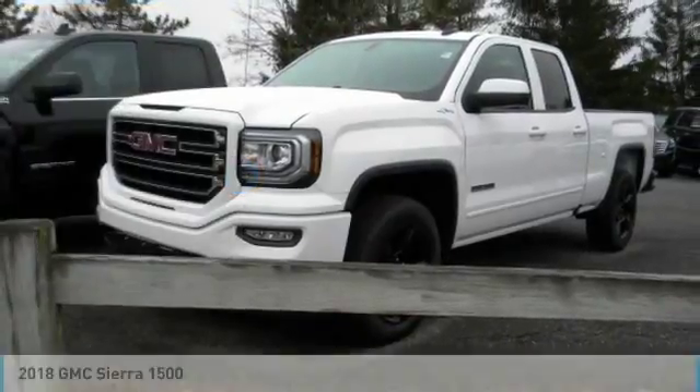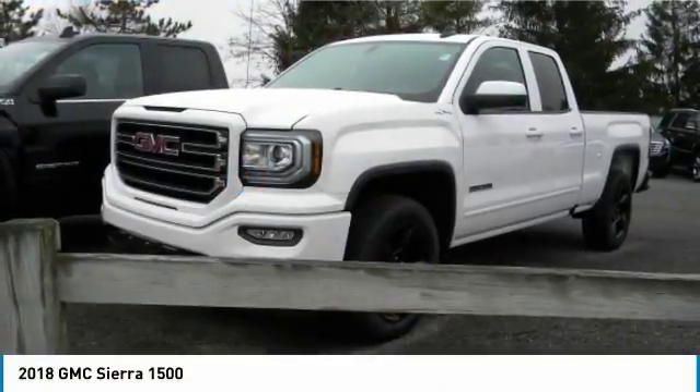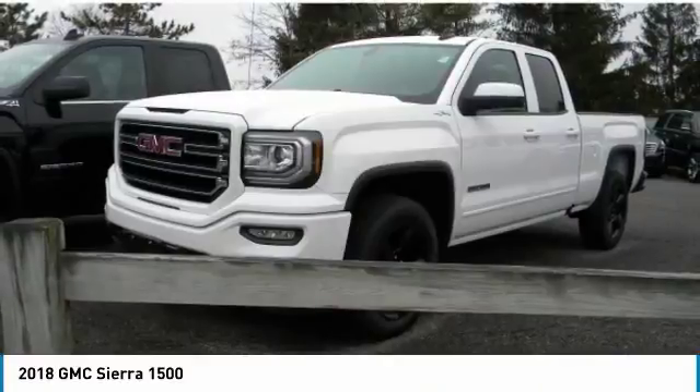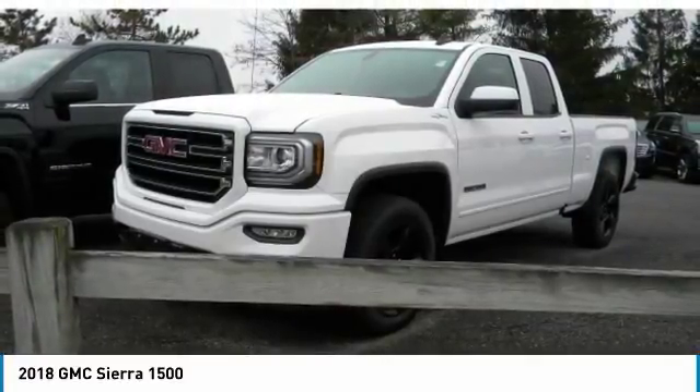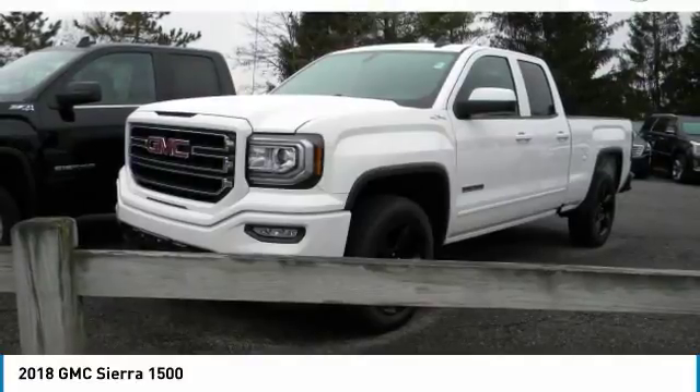Love the 2018 Sierra 1500. The GMC Sierra is a full-size pickup with all the functionality you could expect. With multiple trim levels, the GMC Sierra provides a wide range of features for you to enjoy.